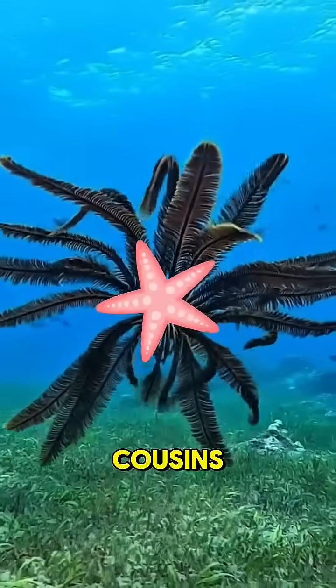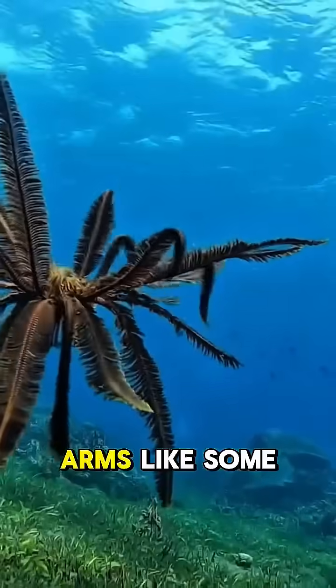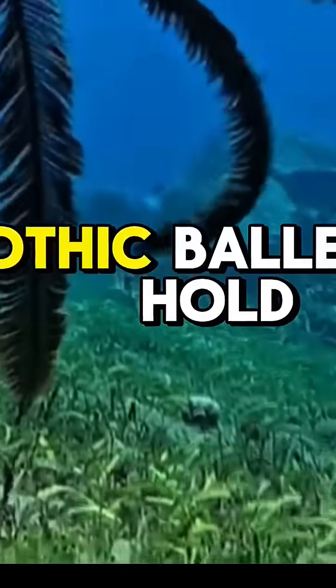And here's the pretty part: unlike its starfish cousins, the Feather Star can actually flap its arms like some kind of underwater tropical ballerina.